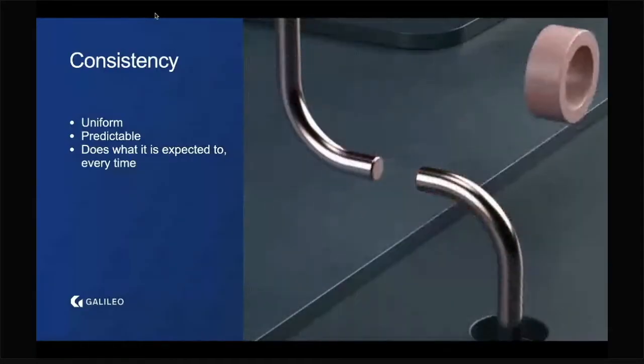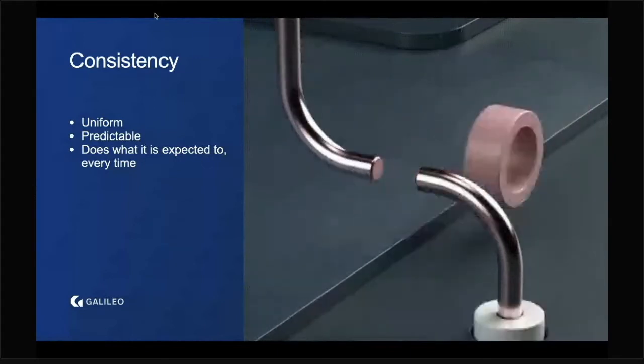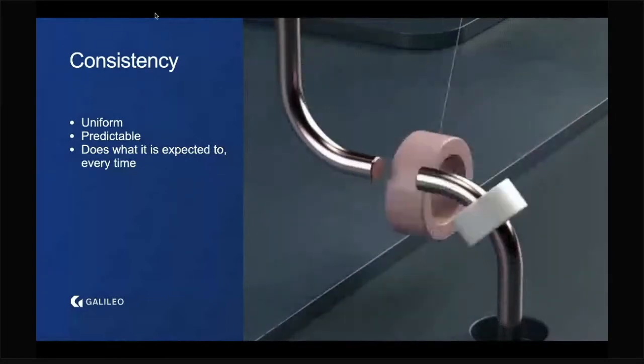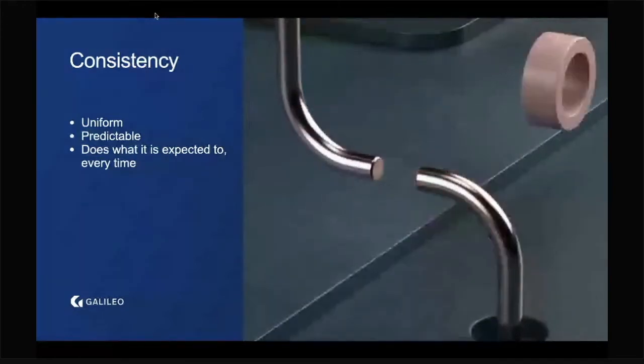Consistency means the product is uniform and predictable — if you know how to use one piece of the product, you know how to use the whole thing. Reliability means it does what it's expected to do every time, the same way that this video just works exactly the way you'd expect it to. I'm convinced the same endorphins your brain is releasing watching this video are released when a developer uses a product that just works, is well-documented, and is consistent and reliable.